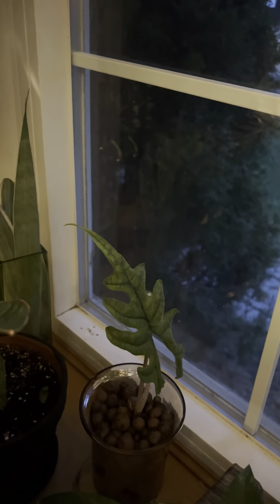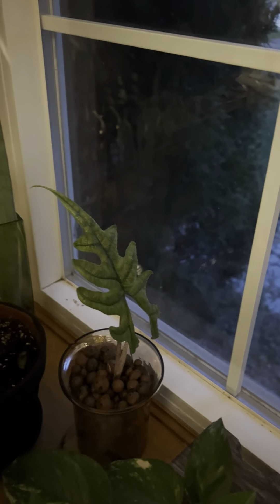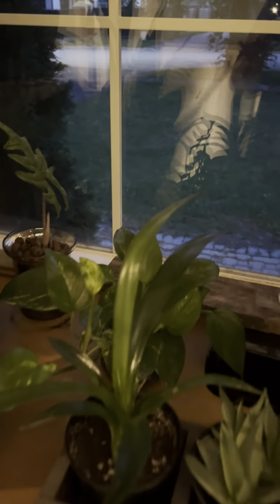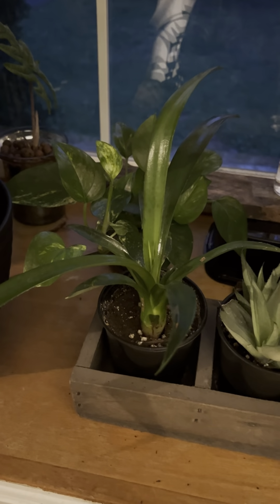And then I have my Jacqueline, who was on the brink of death — I totally did not take care of her at the beginning. But I put her into LECA and she had nothing; now she's got a beautiful leaf. Over here, really really tiny, is a Cebu Blue Pothos that's actually rooting — I'm excited about that.